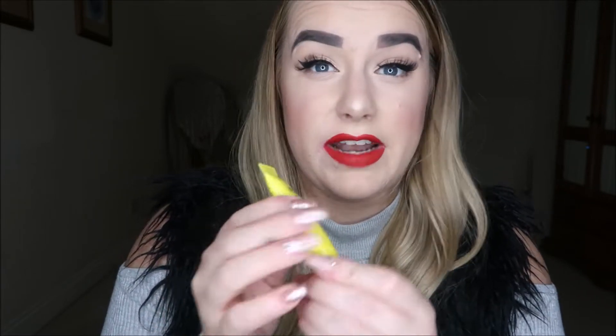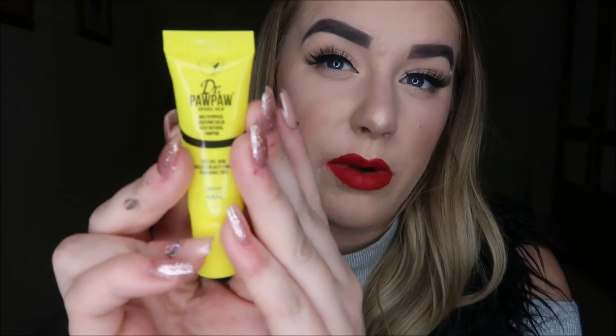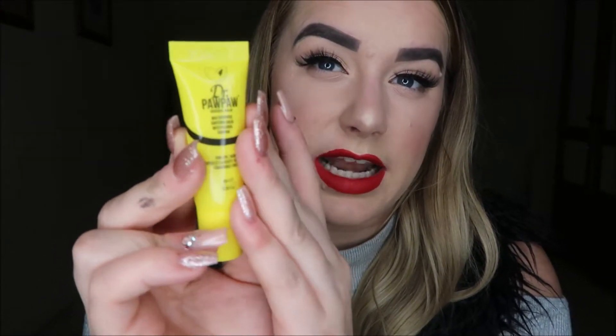Door number five is one of the balms by Dr. Pawpaw. I've used their products before — they're a multi-purpose balm you can use on the lips, skin, and cuticles. They're a really deep nourishing treatment. With winter coming up your lips dry out quite a lot, so this is good for intensive treatment. This little mini would be perfect to take away on holiday or throw in your handbag over winter.